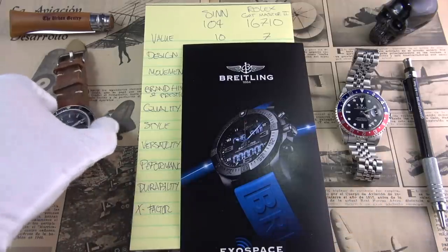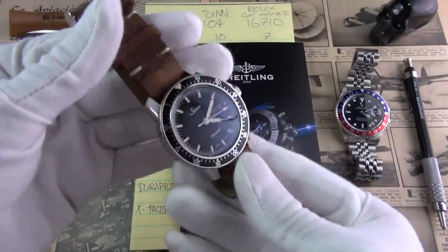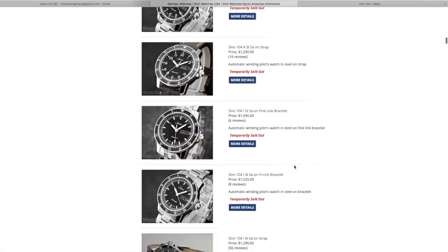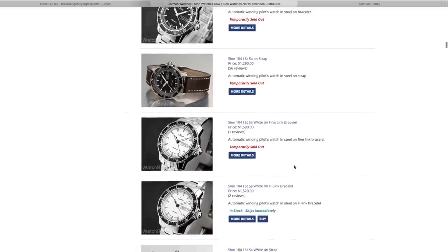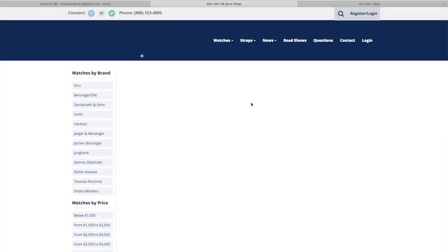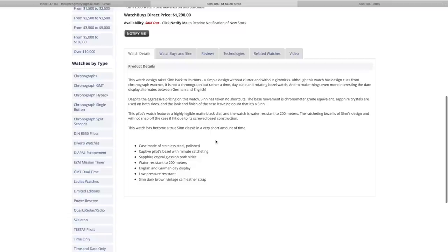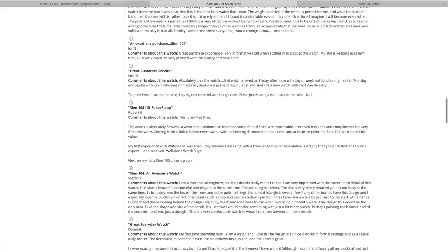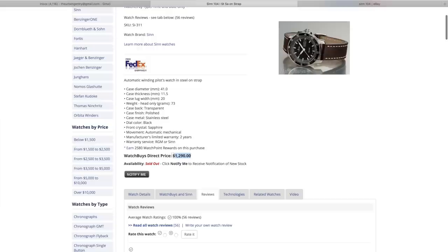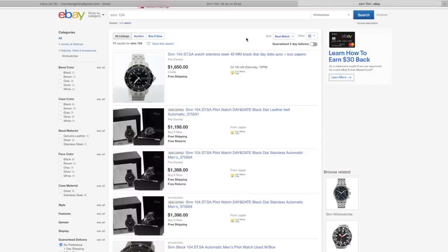A little bit surprising, but I had to give the 10 out of 10 to the Zinn. The Zinn is a smidgen over $1,200 new, and I think it is absolutely fantastic value. They also retain their value extremely well for a non-luxury brand — although we are creeping into luxury quality, which we'll discuss later. I think a lot of it is down to Zinn's careful control over distribution. It's very difficult, if not impossible, to find these on the grey market. They do an amazing job at retaining their value.